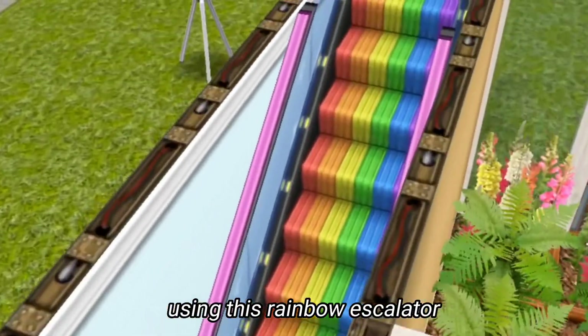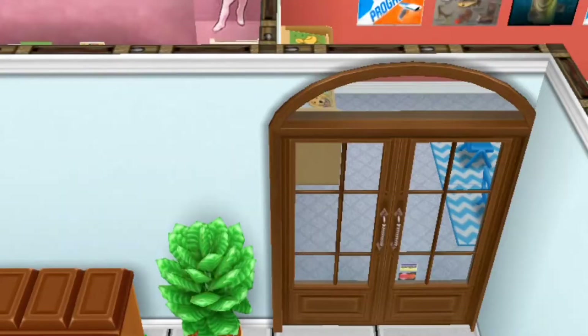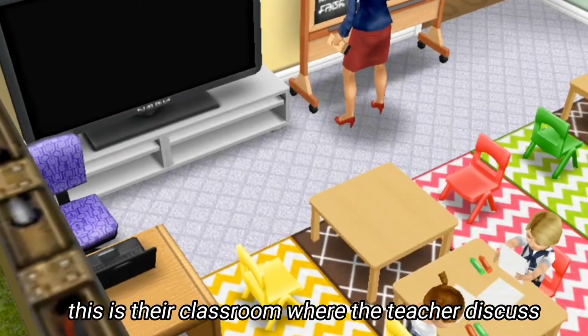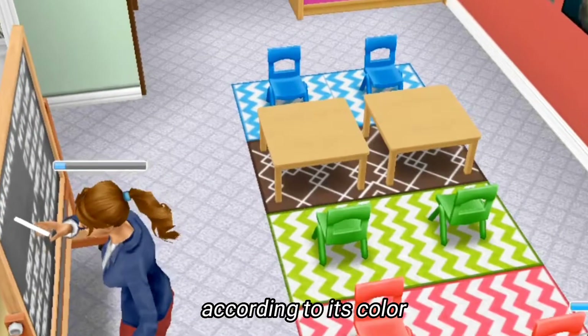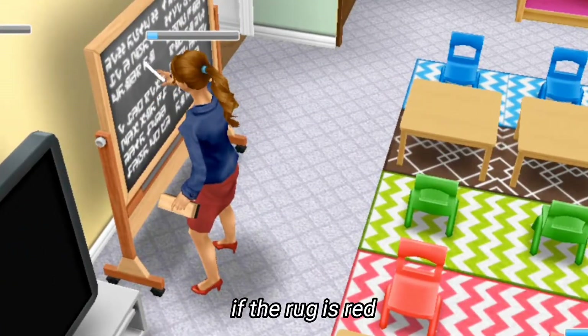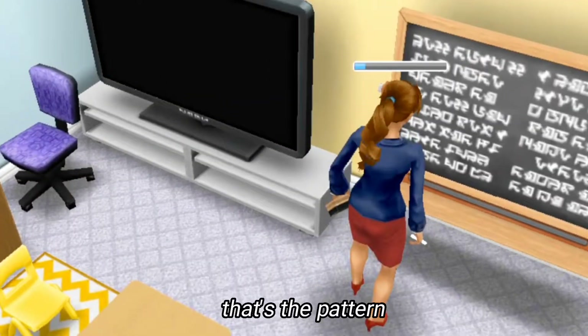Using this rainbow escalator, we arrive at their classroom where the teacher discusses everything about their lessons. The chairs here are arranged properly according to their color — if the rug is red then the chair is red as well. That's the pattern.